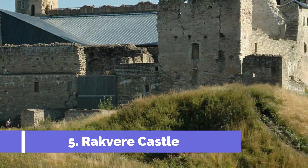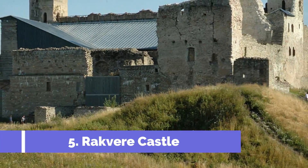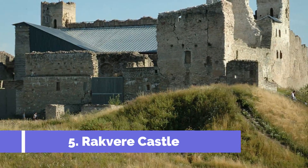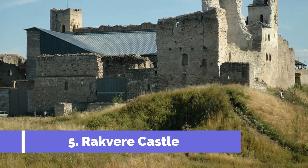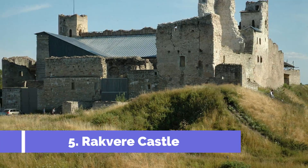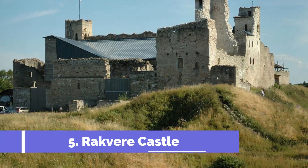Number five: Rakvere Castle. Rakvere Castle is one of the top attractions in Kunda, Estonia, known for its rich history and stunning architecture. Located in the heart of the town, the castle dates back to the 13th century and has been beautifully preserved over the years. Visitors to Rakvere Castle can immerse themselves in the medieval atmosphere as they explore its towering stone walls.